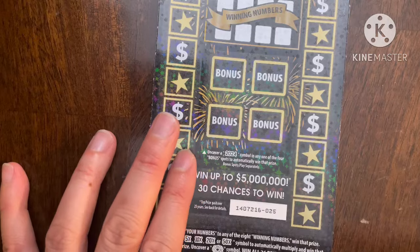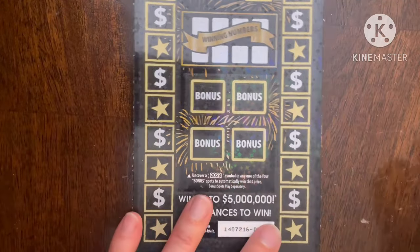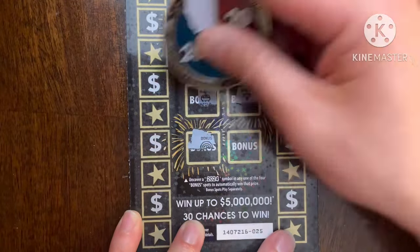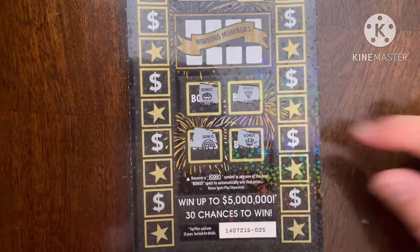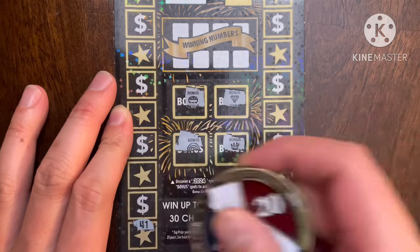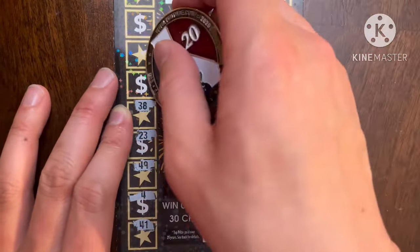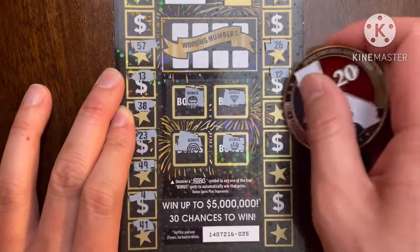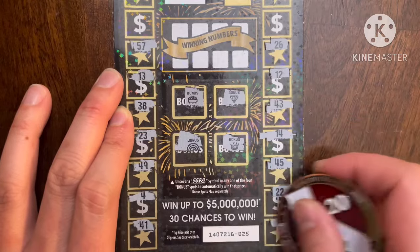I actually don't know where he is right now, so let's hope we can get a win here. I am a money magnet! The bonus symbols are: rainbow, pot of gold, diamond, and Scratch King's crown. No bonuses today — that's fine. Let's see if we can get a match or multiplier. Numbers revealed: 41, 4, 49, 23, 38, 13, 57, 26, 12, 43, 14, 45, and 16.